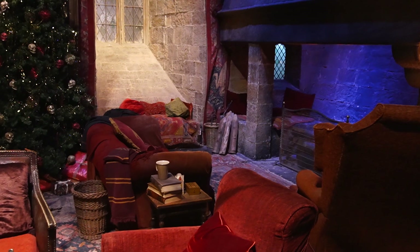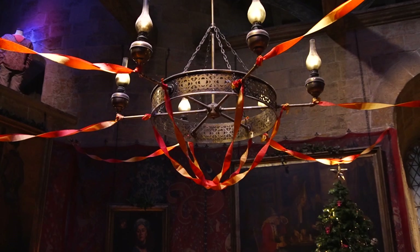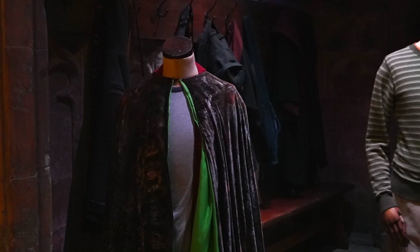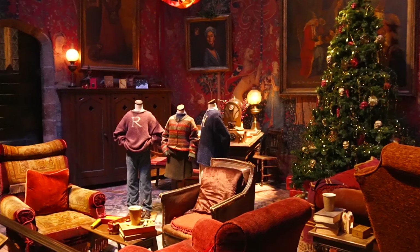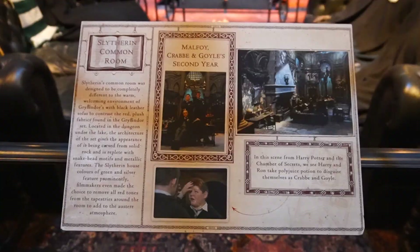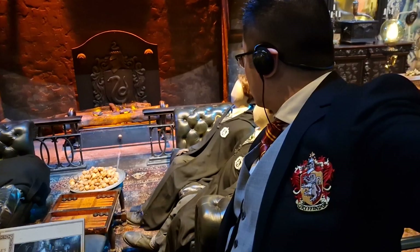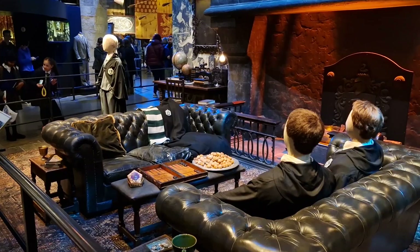For example, the Gryffindor common room — you'll recognise it from the films. But what you probably won't see are the various hidden Easter eggs dotted around the sets. For example, this portrait right here is a very young Minerva McGonagall, which is based off a real-life photo of Maggie Smith, the actress who plays her. In the Slytherin common room, you'll notice the Slytherin logo pretty much everywhere — that you probably didn't notice in the films — so it's pretty awesome that you get to see this up close and personal.